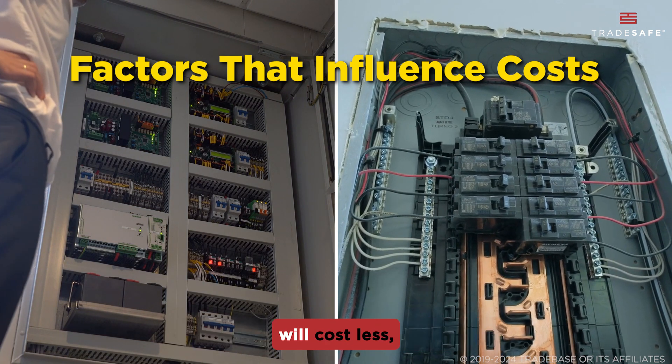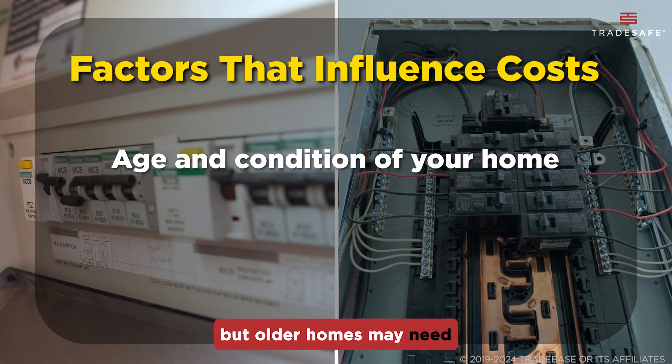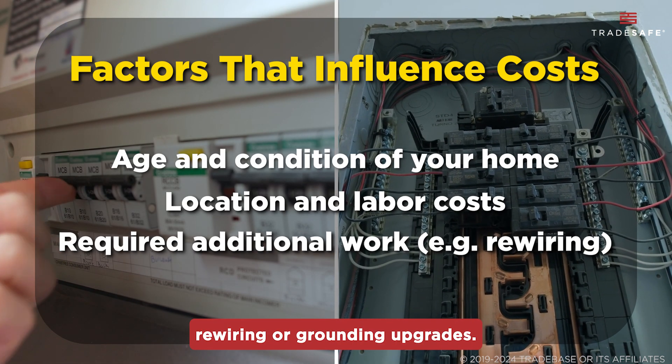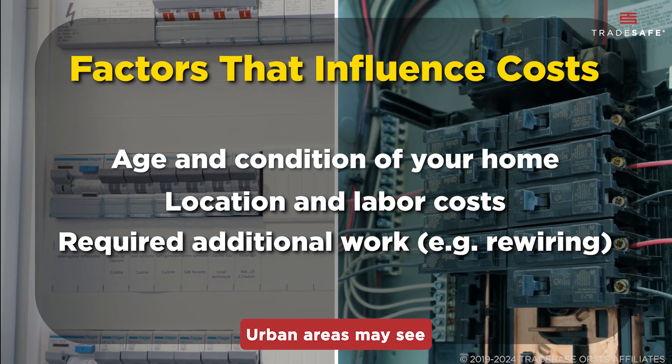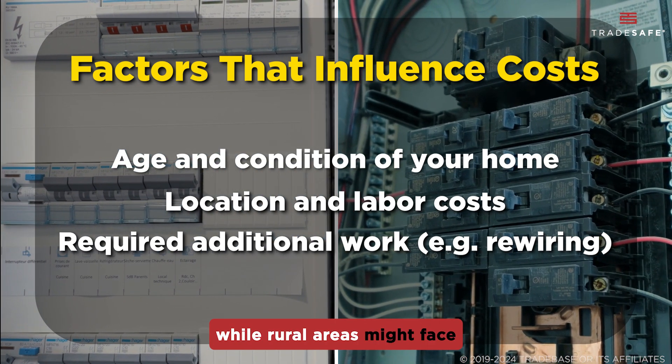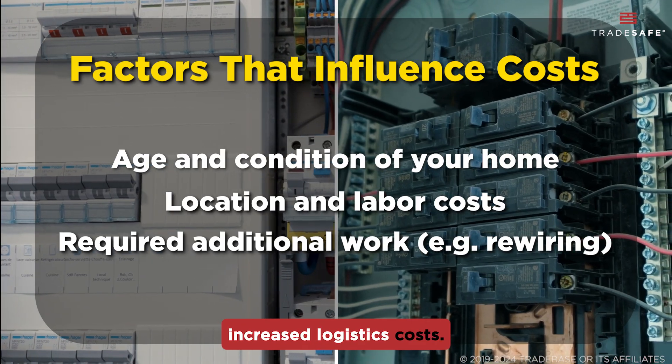A straightforward panel replacement will cost less, but older homes may need rewiring or grounding upgrades. Location also matters — urban areas may see higher labor rates, while rural areas might face increased logistics costs.